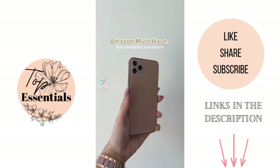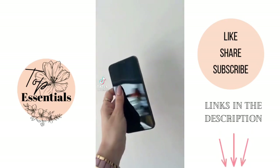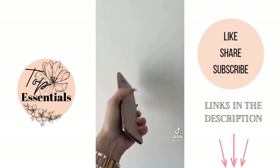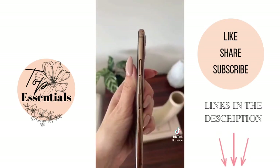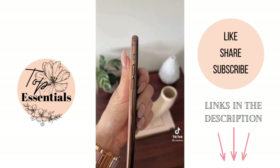Amazon content creator must-haves. This is a dummy phone so you can use it when you want to have a phone in your hand, but you still need your cell phone to take the photos. It is available in Canada and it's definitely, definitely a must-have.